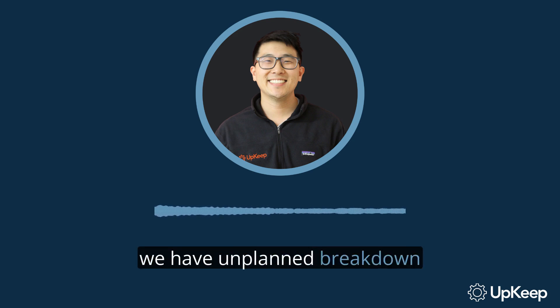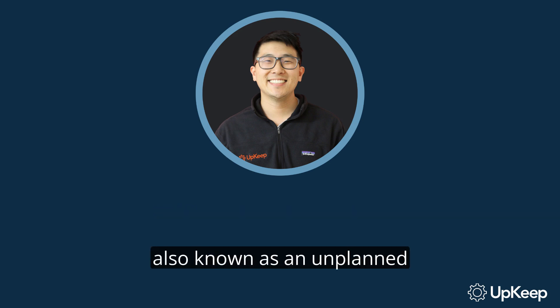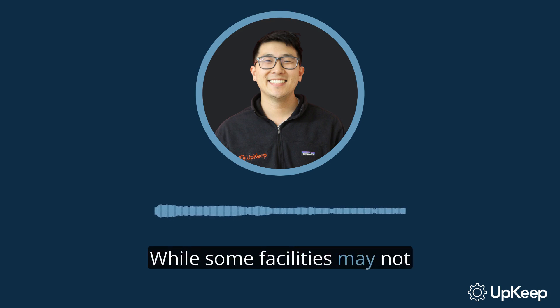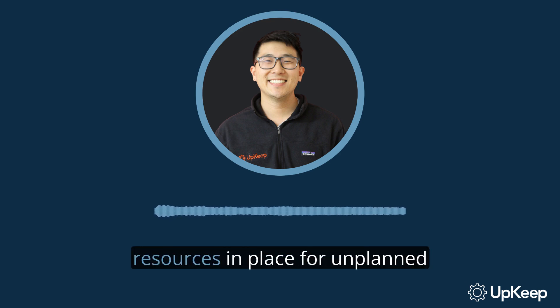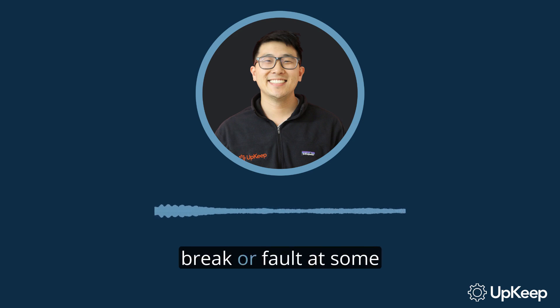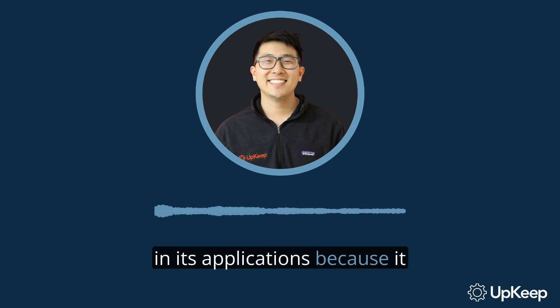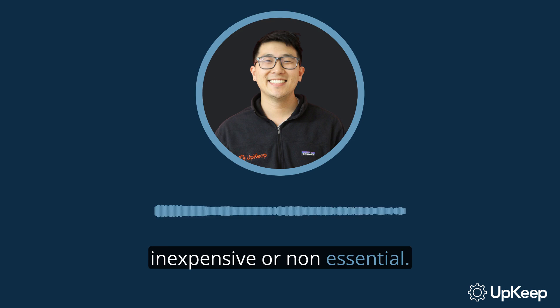The second type is unplanned breakdown maintenance. This occurs when a piece of equipment fails or breaks unexpectedly, also known as an unplanned downtime event. While some facilities may not utilize a planned maintenance plan, nearly every facility needs resources in place for unplanned maintenance. After all, every piece of equipment will break or fault at some point in its life.